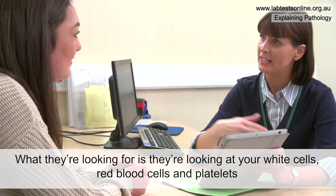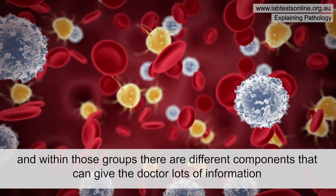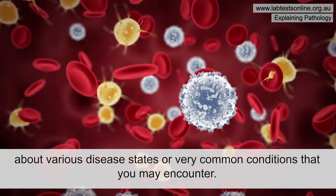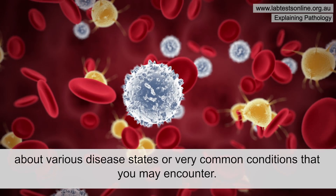What they're looking for is your white cells, red blood cells, and platelets, and within those groups there are different components that can give the doctor lots of information about various disease states or very common conditions that you may encounter.